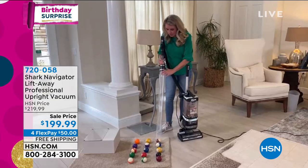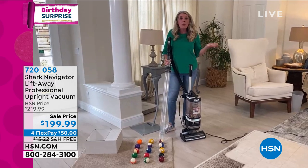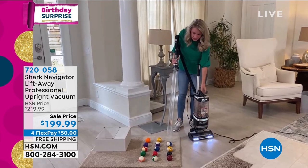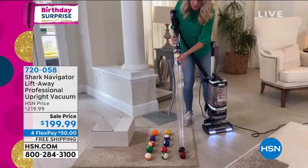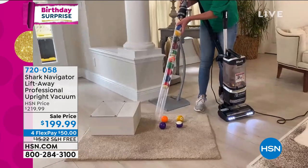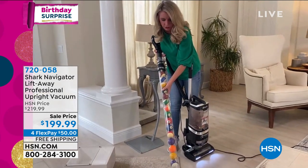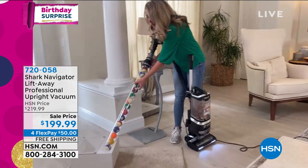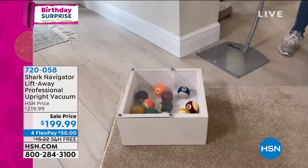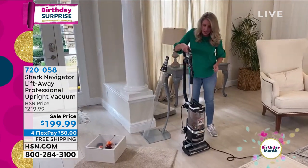These aren't ping pong balls — these are billiard balls. They are heavy, and look at the velocity when I hold them up to the tube. There's so much power in this one tube — they're all shaking, going as hard as they can. This is the power of the Shark. It doesn't matter if you need that on high pile carpet, low pile carpet — whatever pile carpet you have, this vacuum is going to be the answer.